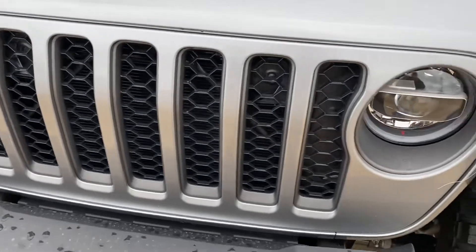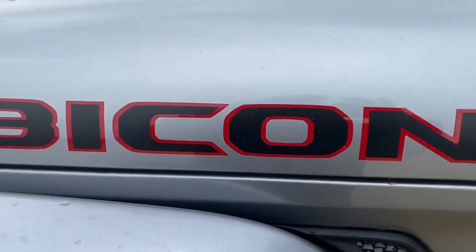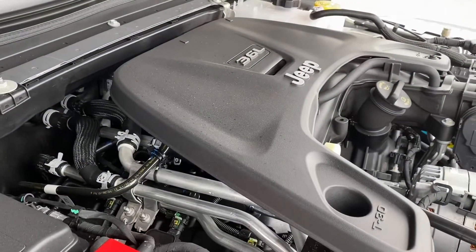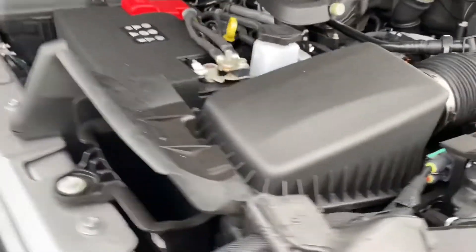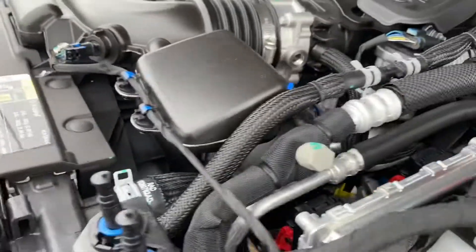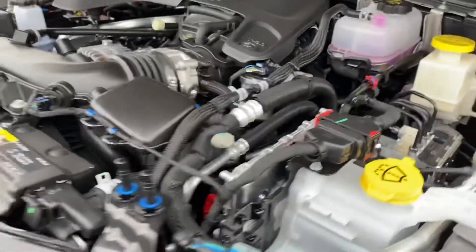Front grill, new lighting. This is a 3.6 liter V6 engine, and it does have the 8-speed transmission in it.